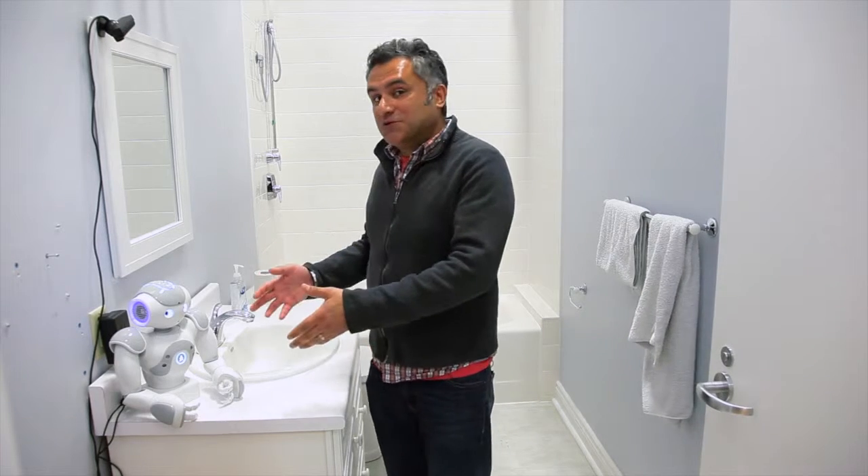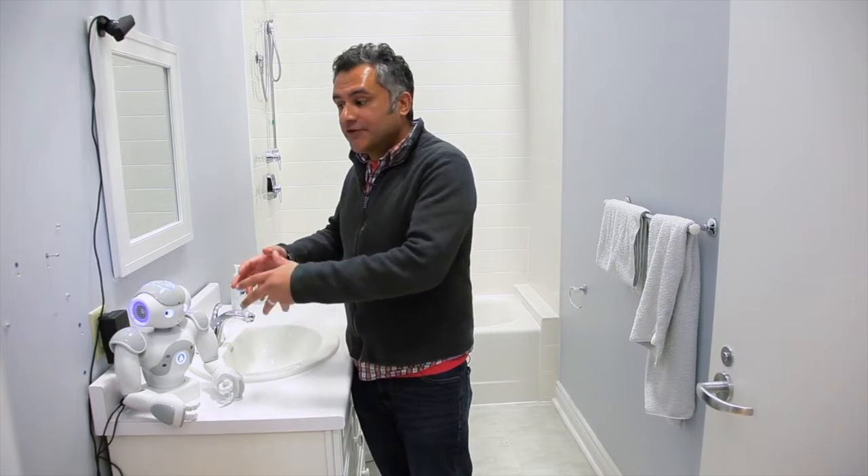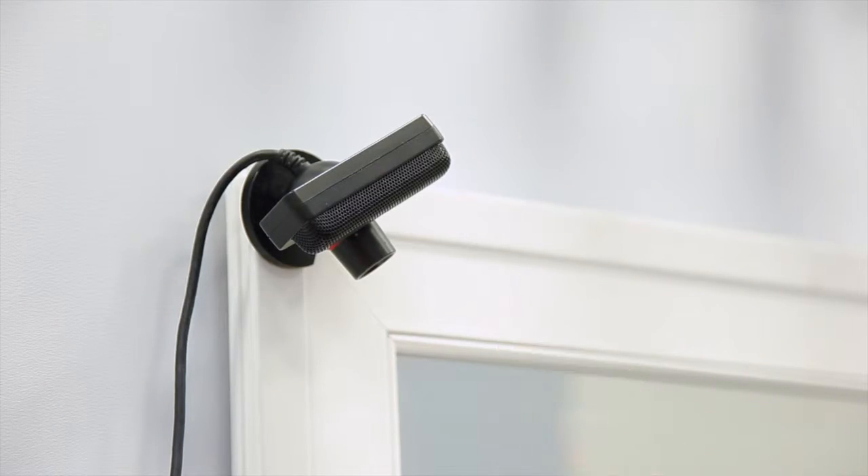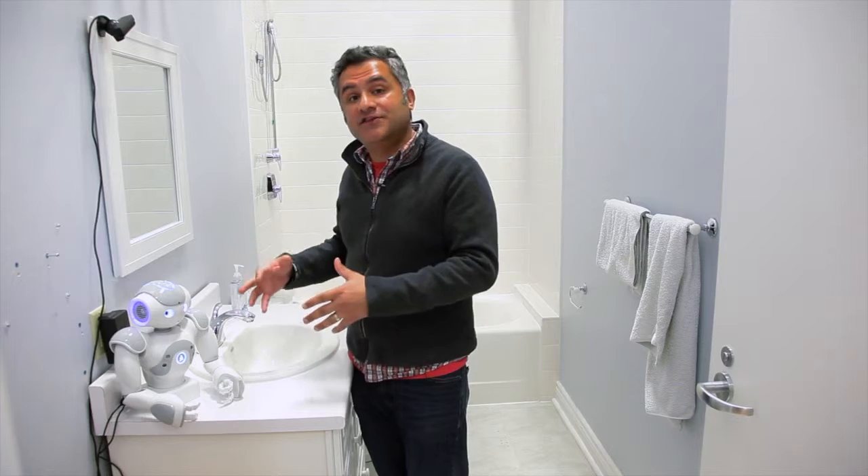So while today we have this very cool robot helping out, another approach is having screens and monitors around the house. They're usually hooked up to a camera that wants to make sure you're doing the right thing at the right time.